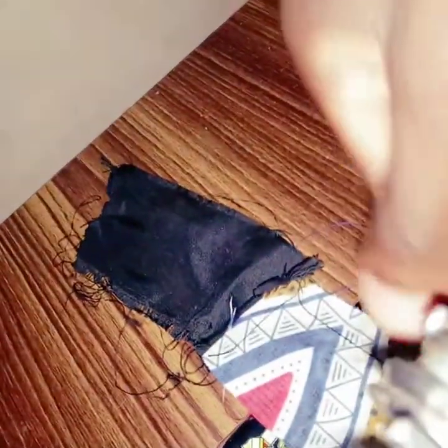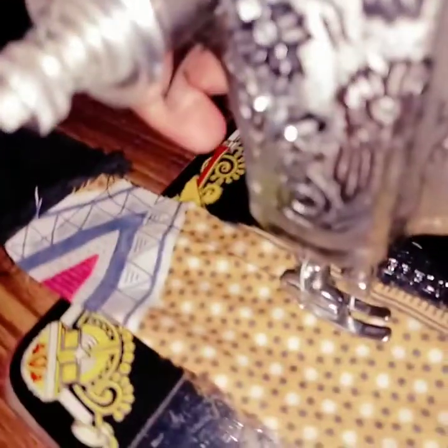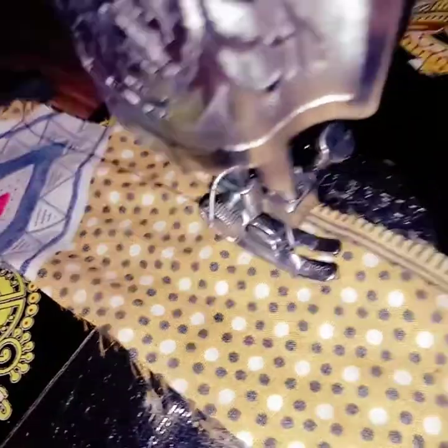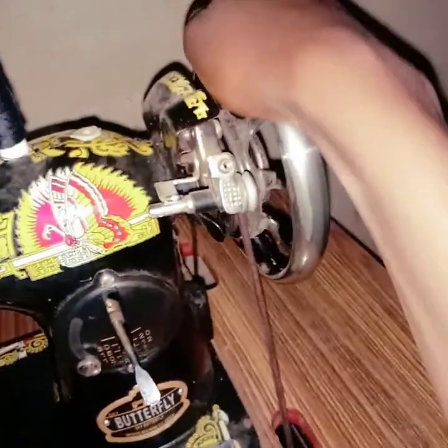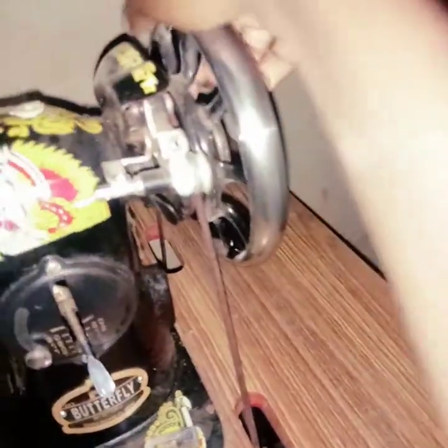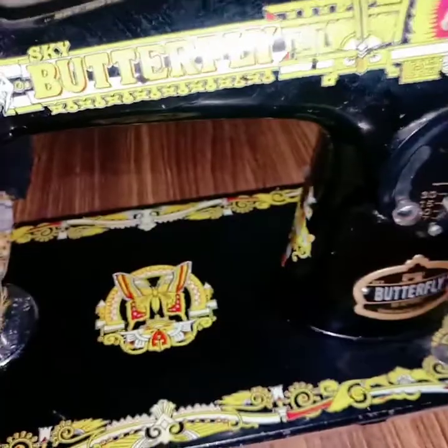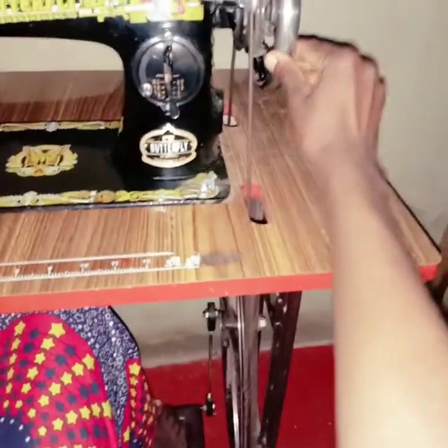That was me at night learning how to sew using an old model sewing machine, a butterfly one. When you want to start sewing you need to pull that thing up — when you pull it, the needle will go up; when you take it down, the needle will go down. So when you put it up you put your cloth there, and then you start turning that wheel. When you start turning you also start moving your legs.